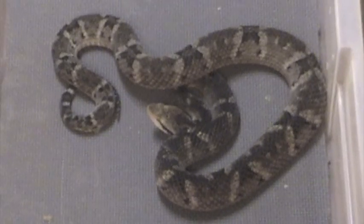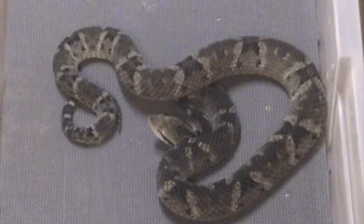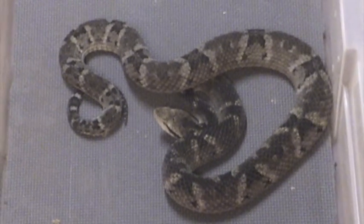Some of you may have seen a video on YouTube with a Venezuelan lady who's free handling a snake that she claims is a Lancehead viper. What she actually has is a tree boa.